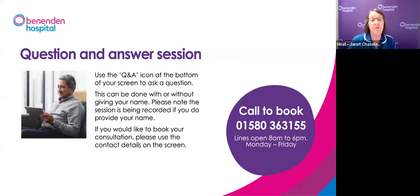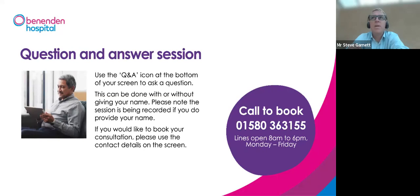Jan: Do the Urolift pins affect future MRI scans? Mr Garnett: They do cause a little blurring of MRI images — about two millimetres around each internal clip. You can certainly have an MRI, you just need to let them know you have Urolift implants. It won't set off airport scanners. The slight blurring around the internal clips should not affect the overall usefulness of the MRI scan.